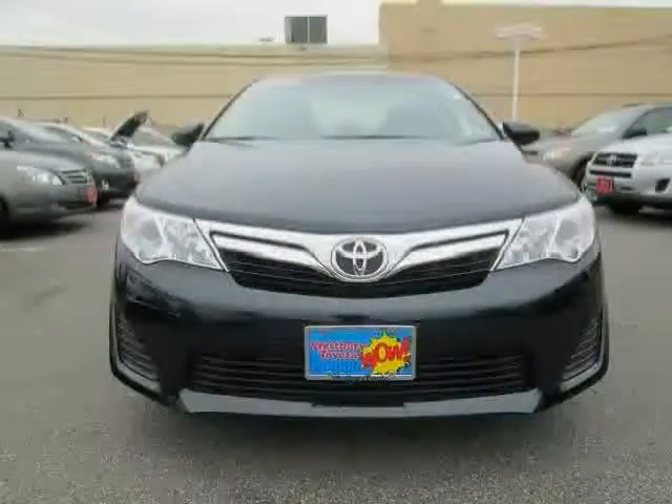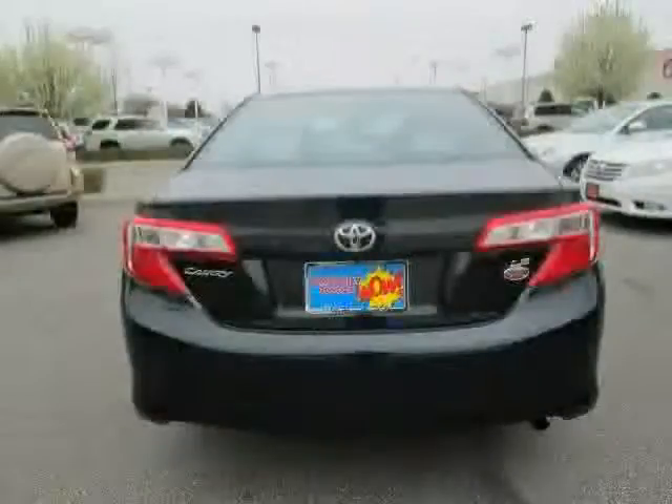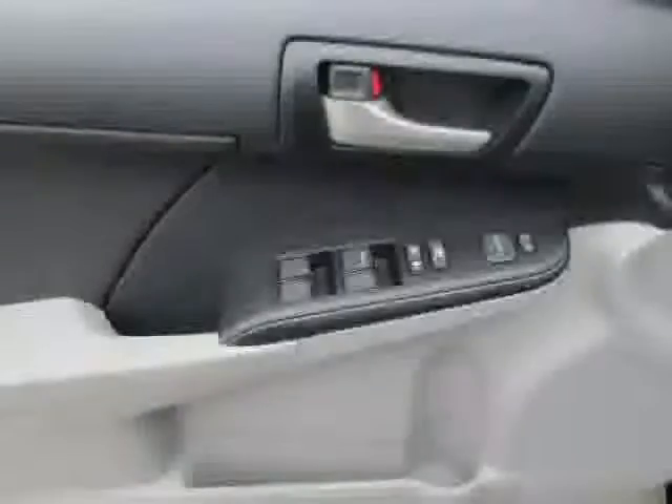Below low mileage of 2,751 miles makes this Camry an easy choice for you.